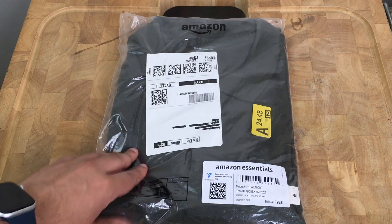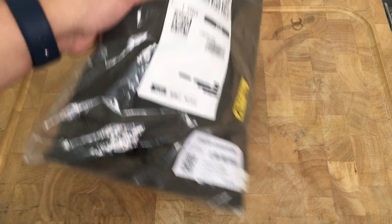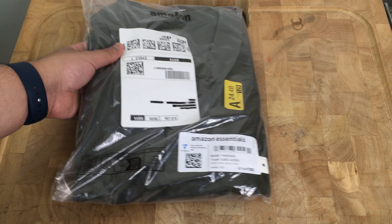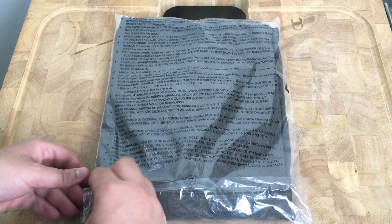Let me quickly show you how it came. It pretty much came in this clear poly bag — you can visibly see it through the packaging. Let me go ahead and take it out to see how it is in hand.